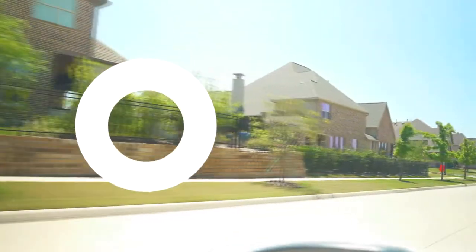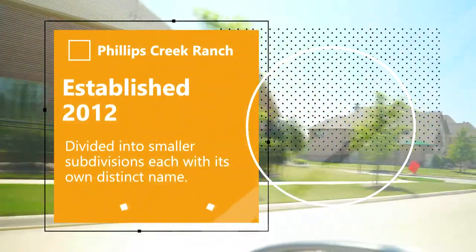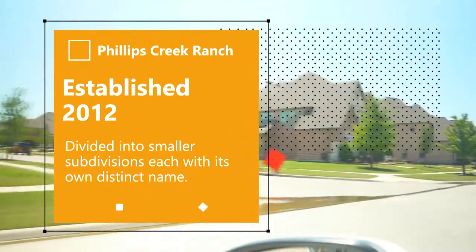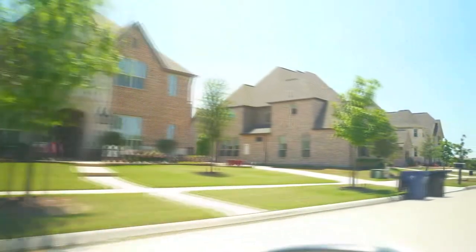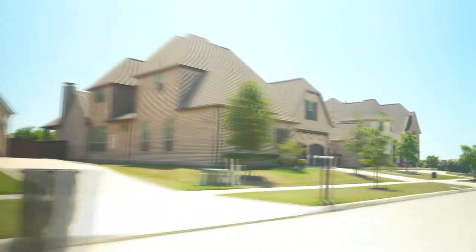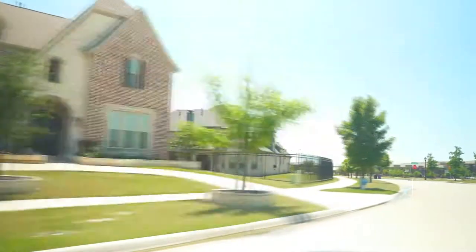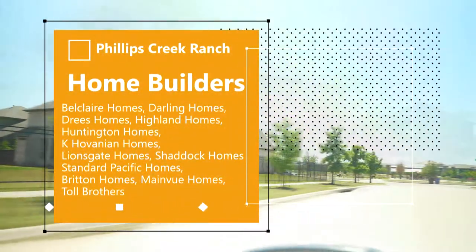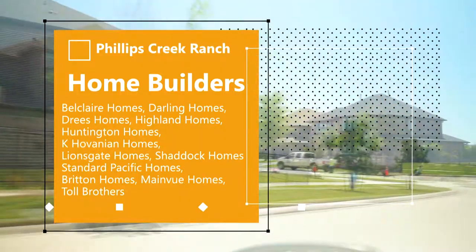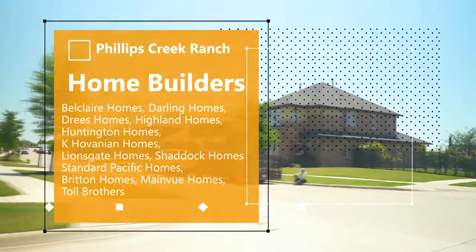This community was established in 2012, and it's really unique because it's divided into smaller subdivisions, all with their own distinct name, different feel, and different types of homes. There are still new construction options available here, and there are more than 10 builders to choose from, including Darling Homes, Drees Homes, Highland Homes, Huntington Homes, K-Hovnanian Homes, Shaddock Homes, Britton Homes, Toll Brothers, and several other builders.